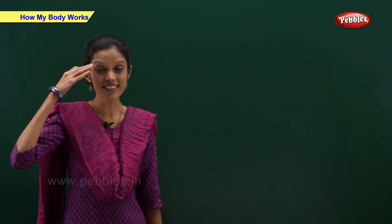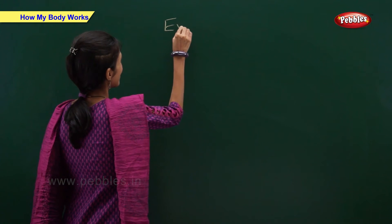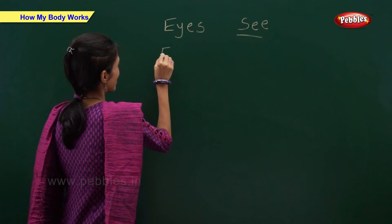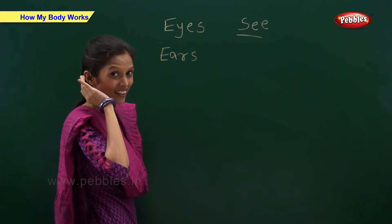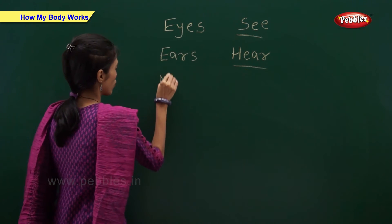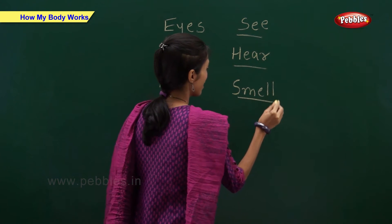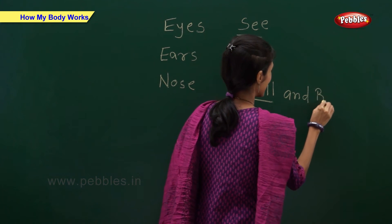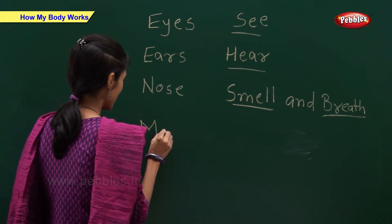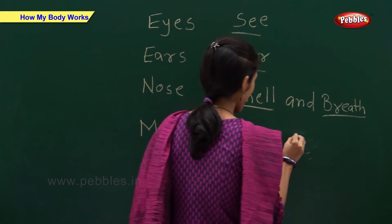We use our eyes, ears, nose and mouth for: Eyes to see. Ears to hear. Nose to smell and breathe. Mouth to chew and bite.